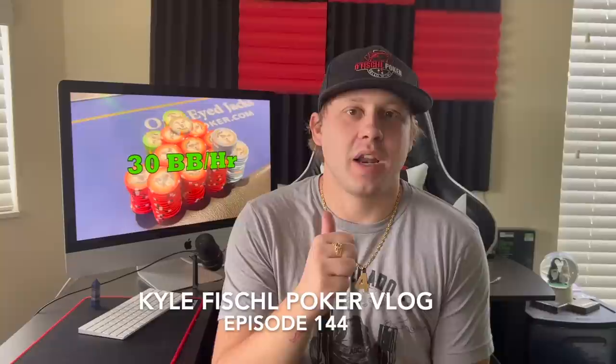Hello world and we are back. My name is Kyle Fishel and this is episode 144 of my poker vlog. For this one I play a 2-5 session at Sarasota, Florida, the One-Eyed Jacks Poker Club.